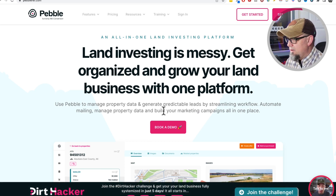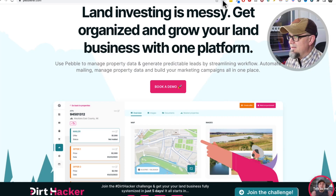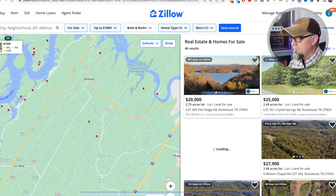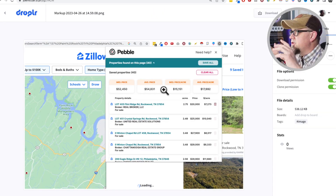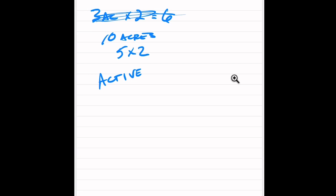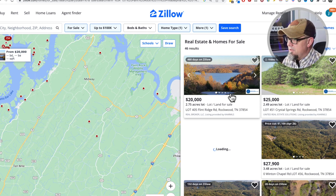There's a tool called Pebble — go to PebbleREI. It's a CRM tool with a comping feature you can get for free. Jesse Kwong is a good guy — it's a good tool, I just prefer FreedomSoft. You can put your name and email in and get this free pricing tool. It scrapes sites like Zillow for comps. When I click 'save all,' it shows me the median price per acre is $15,151. That's the active median from all properties currently for sale.